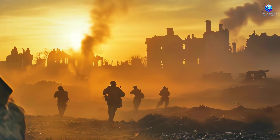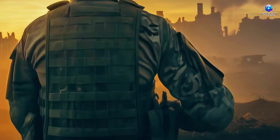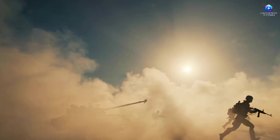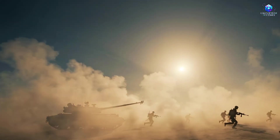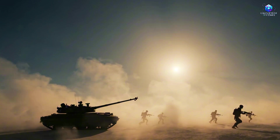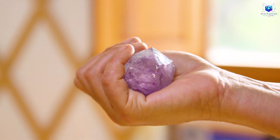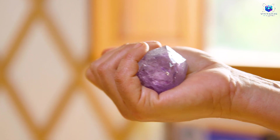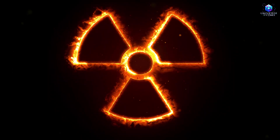In a war-torn world, where destruction seems to have erased all signs of life, there's something that shines in the shadows — not the sun, but gems hidden deep beneath the ground. They stand strong, firm, and silent, waiting for the right moment to be discovered.